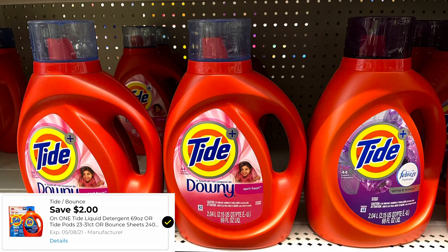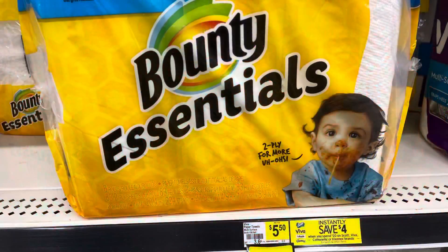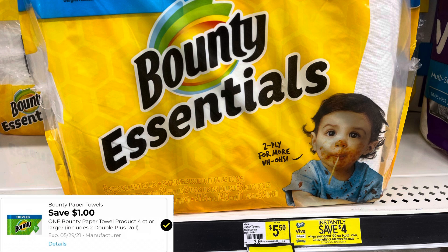Now in the past it does attach to the Tide Simply that's $6.95, but it was not attaching to this new digital coupon. The Bounty is $5.50 — we did get a $1 digital making it $4.50.